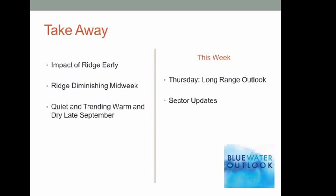The takeaway: start the week with that ridge's continued dry and above-normal temperatures, the ridge diminishing midweek but without much impact over the South, and generally the overall pattern right through September is quiet and trending warm and dry into late September. Thank you for listening to this week's briefing — I'll be talking to you again next week.